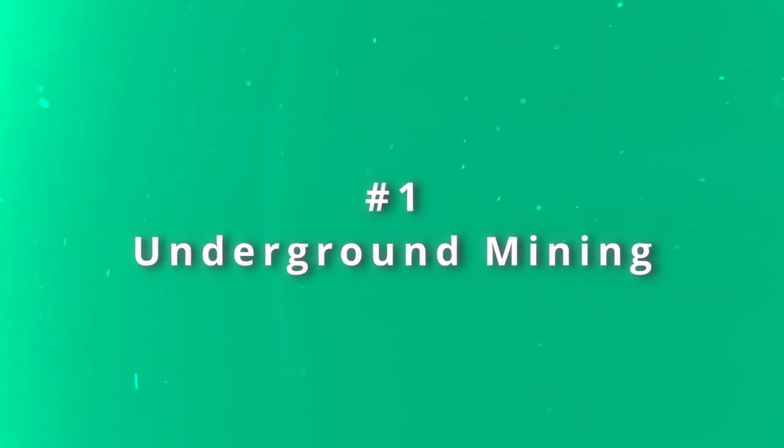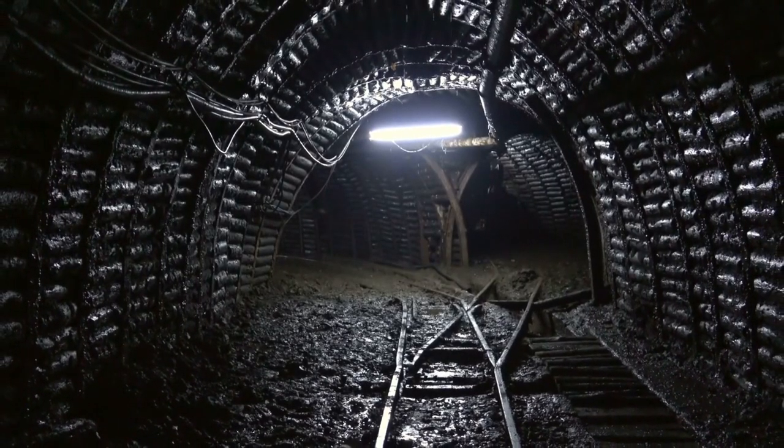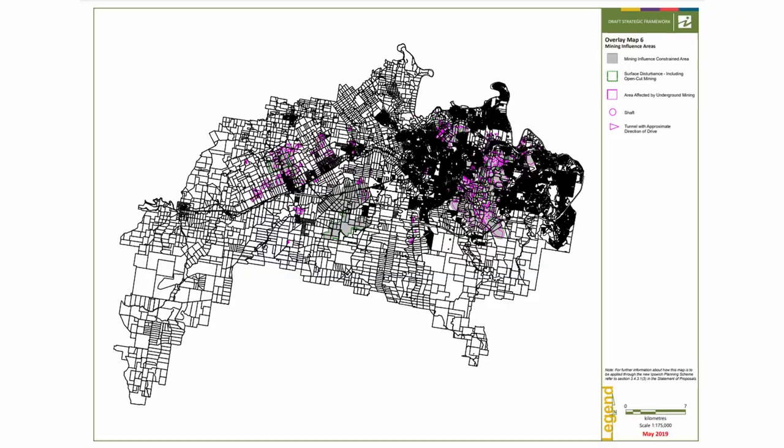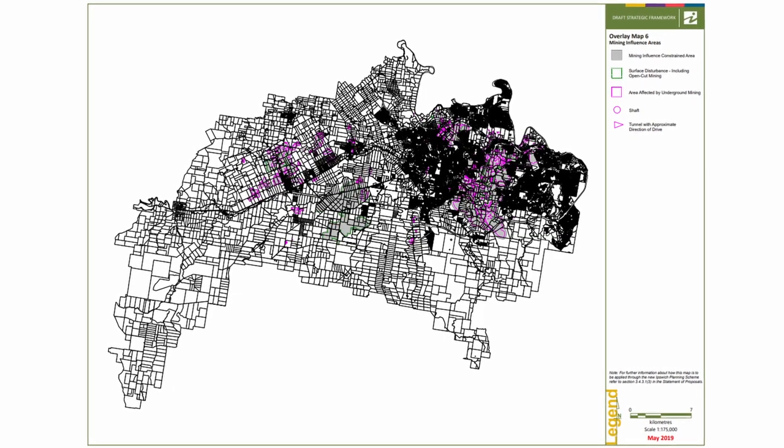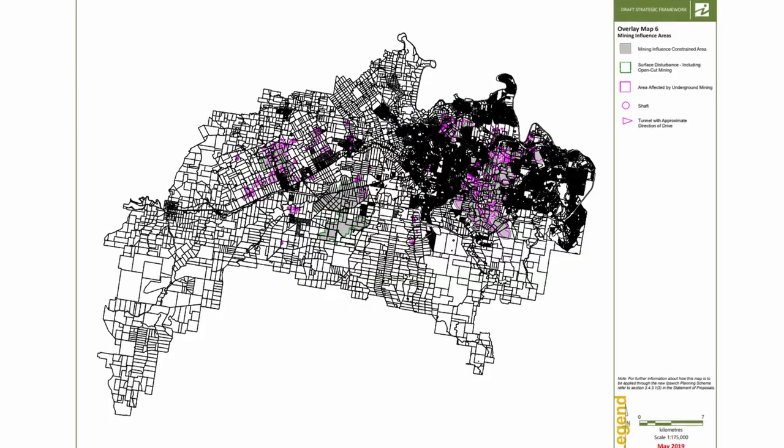First, let's talk about underground mining. Ipswich has certain zones and areas that were affected by this in the past, causing some damage to properties when the underground mines have caved in. However, don't let this deter you. By examining the mining maps available on the Council's website, you can make an informed decision and avoid these trouble spots altogether.